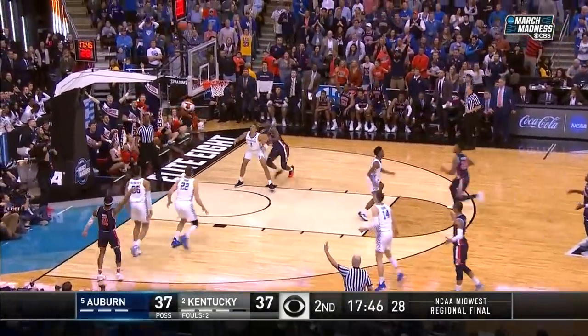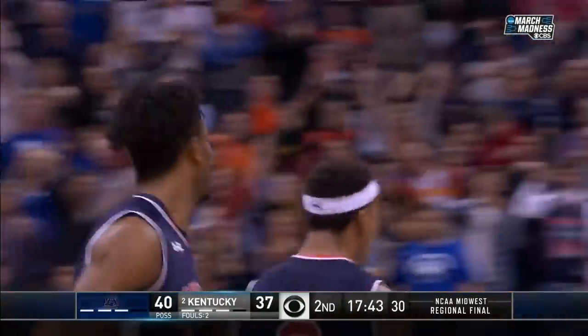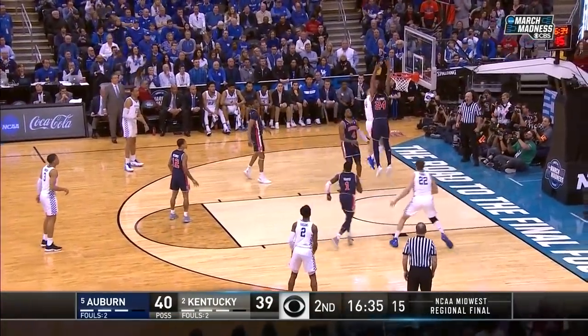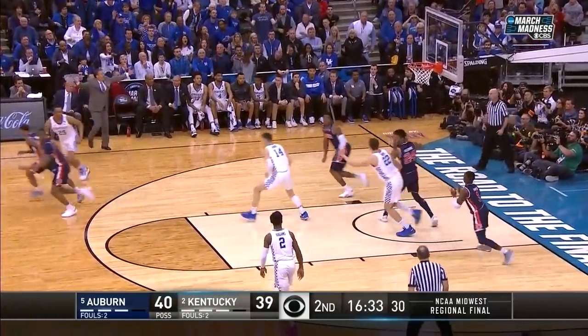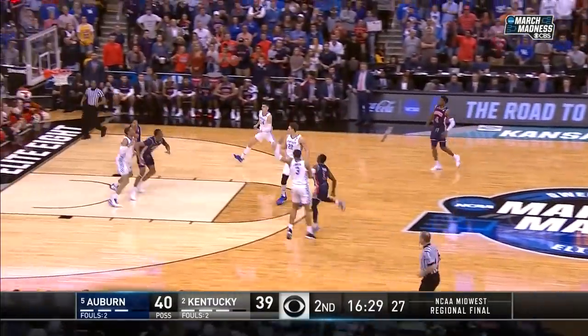Brown steps in, turns around — Bryce Brown is smoking hot! Back door — Hero — contact! And swarmed by McLemore! He made up for his missed air ball with the defensive effort.